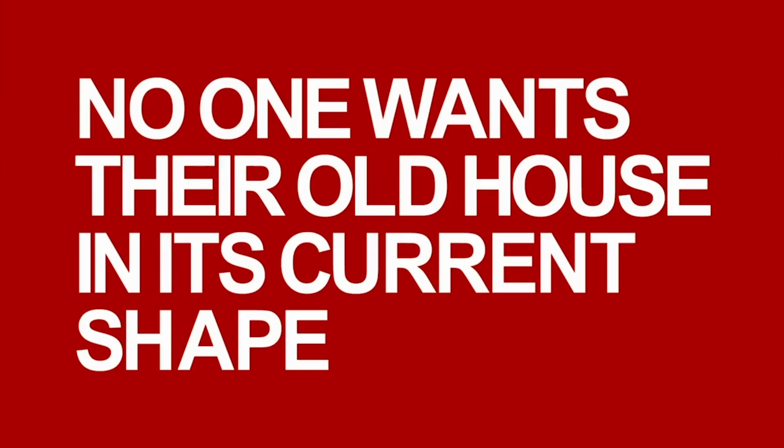Kim and David own two houses, but they can only afford one. They've totally messed up a lot of stuff. They bought a new house before selling their old house. This really sucks. Problem is, no one wants their old house in its current shape.